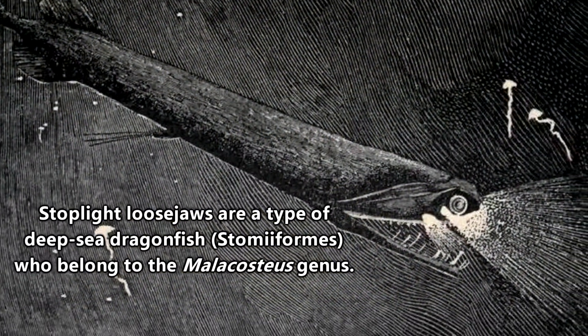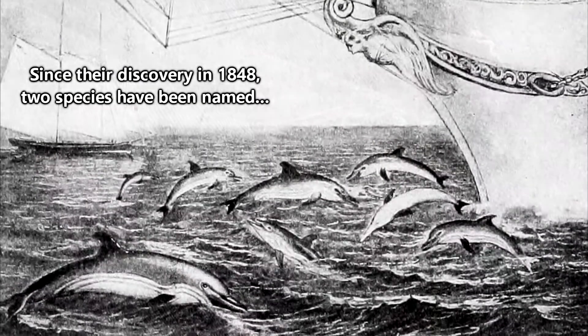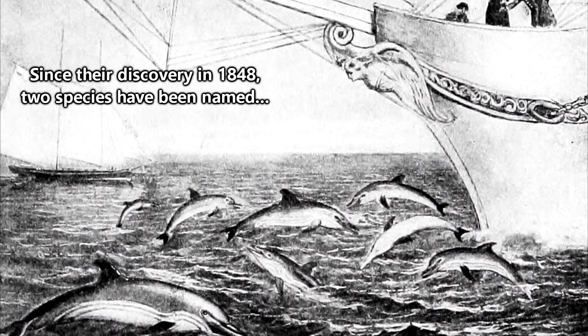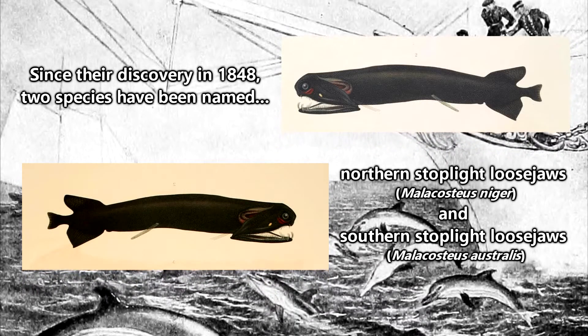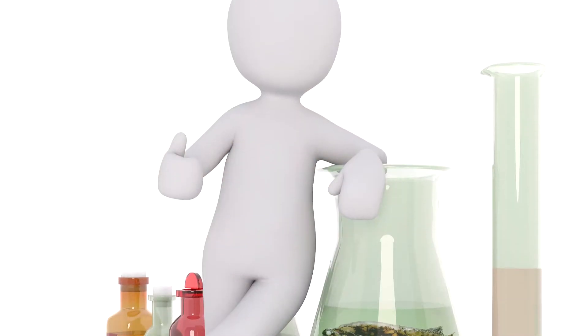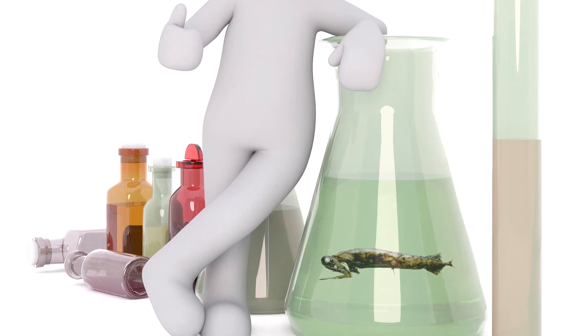Stoplight loosejaws are a type of deep-sea dragonfish who belong to the Malacosteus genus. After much taxonomic revision since their discovery in 1848, there are two species: northern stoplight loosejaws and southern stoplight loosejaws. Boy, with names like that, someone was really using up some brain cells during that day in the office.